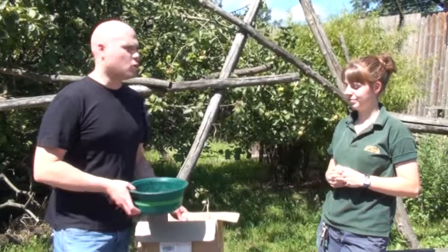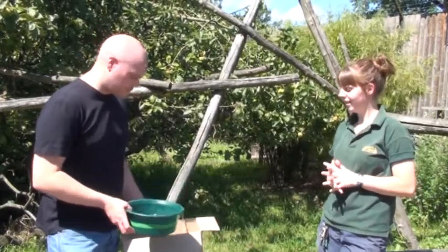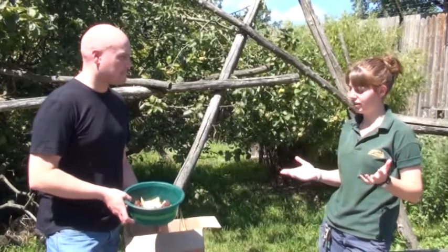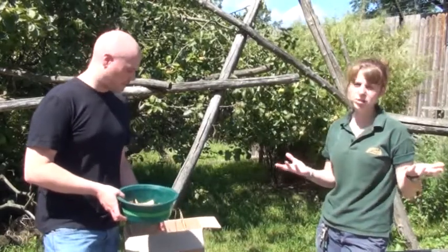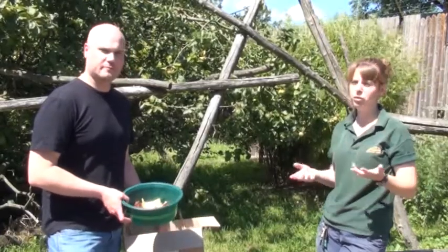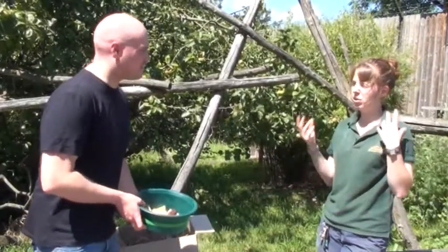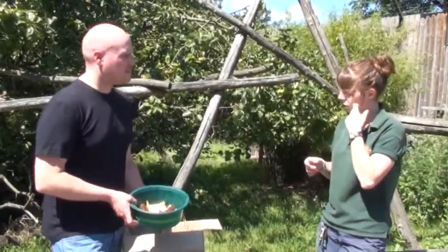This part is called enrichment. Enrichment is what most zoos do, and obviously what you guys would do at home with your dogs and cats. Basically, sometimes you want to prolong feeding — you want to make it harder for the animals, to use their minds a bit more and take up more of their time.